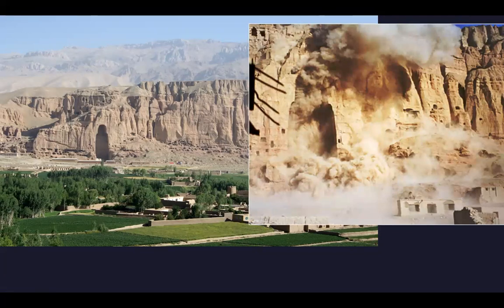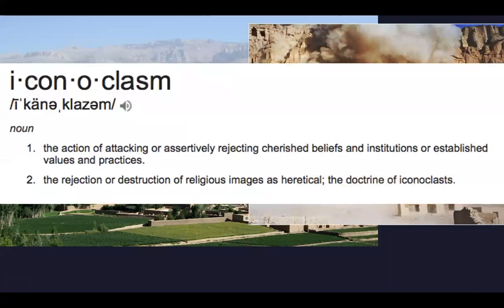The Taliban blew up the Bamiyan Buddhas in 2001, which is an act of iconoclasm - similar to what we discussed in the Byzantine period. Iconoclasm is the rejection or destruction of religious images as heretical - the idea of false worship, not wanting to worship false idols. That is your review - you're going to do great on this test.